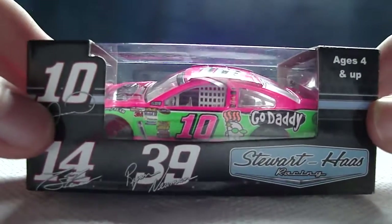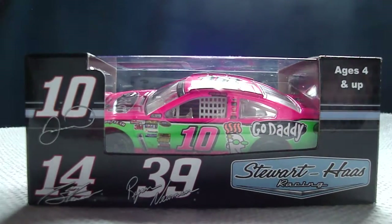Hey YouTube, this next iCast review will be on Danica Patrick's 2013 GoDaddy.com Pink Chevy for Stewart-Haas Racing. This is a decent car that I got from Jack's NASCAR Collectibles.